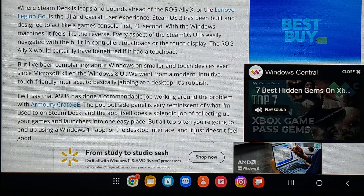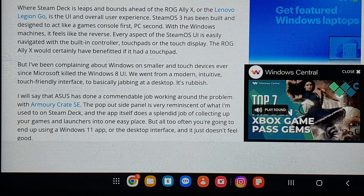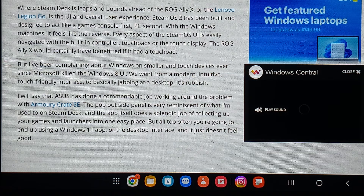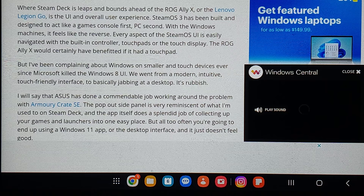While Steam Deck is leaps and bounds ahead of the ROG Ally X or the Lenovo Legion Go, it's the UI and overall user experience. Steam OS 3 has been built and designed to act like a games console first, PC second, while with the Windows machines it feels like the reverse. Every aspect of Steam OS is easily navigated with the built-in controller, touchpads, or the touch display. The ROG Ally X would certainly have benefited if it had a touchpad — oh, it doesn't have a touchpad.